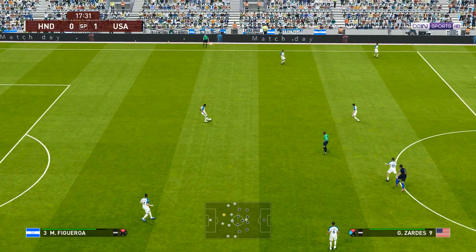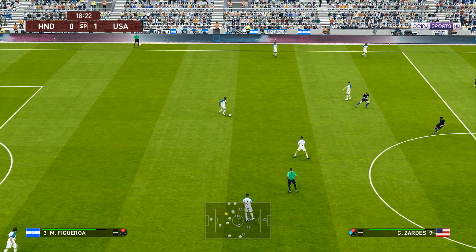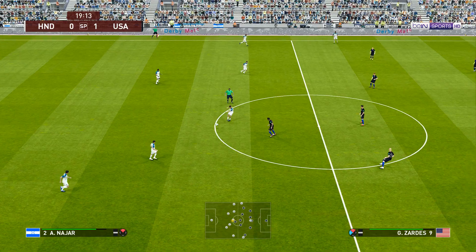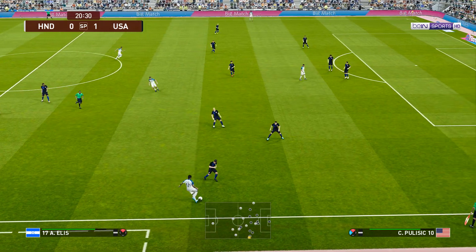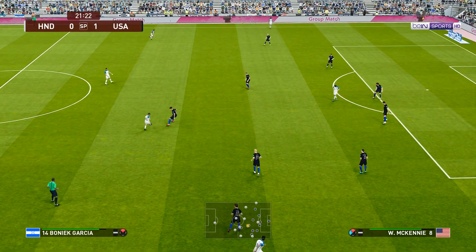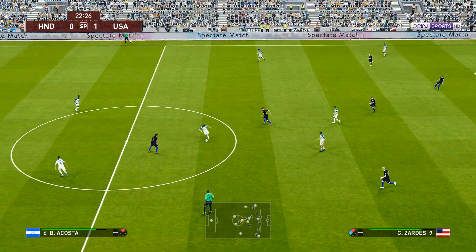That breaks the deadlock and that ought to be the trigger for a really exciting and entertaining game from here on. It now seems to be all about width — when you have the personnel to create in wide areas, they need to see as much of the ball as possible. Hardly anything between the sides and the score is 1-0.